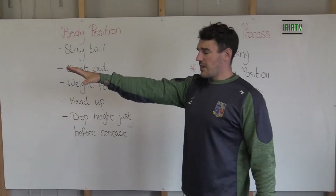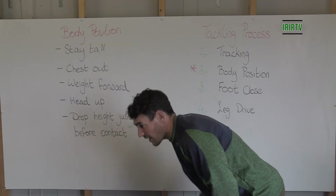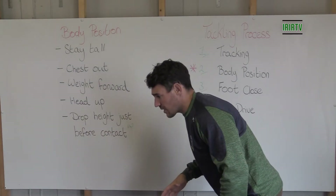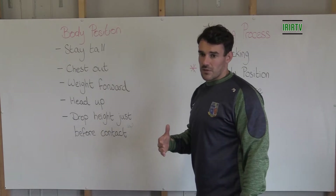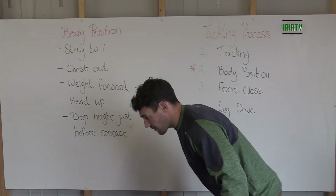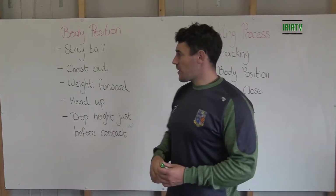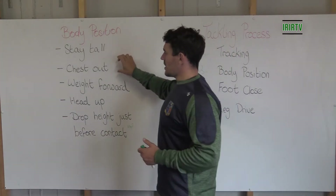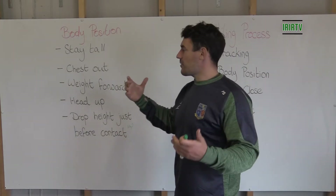If I have an attacker five or six yards coming at me and I put myself down in that lower position, I'm in a compromised position automatically. I'm not going to be going forward — I'll be sitting on my heels, and I'll put myself in a position to be beaten very easily. That's what I mean by staying tall: getting our chest out, being as big as we can in the approach, in our tracking phase.